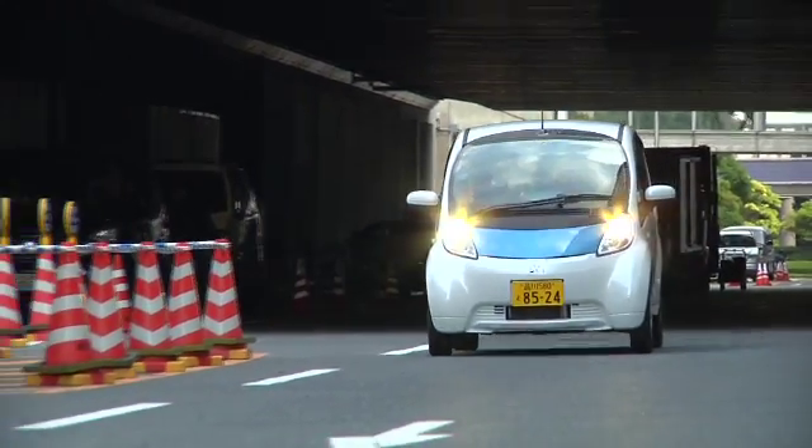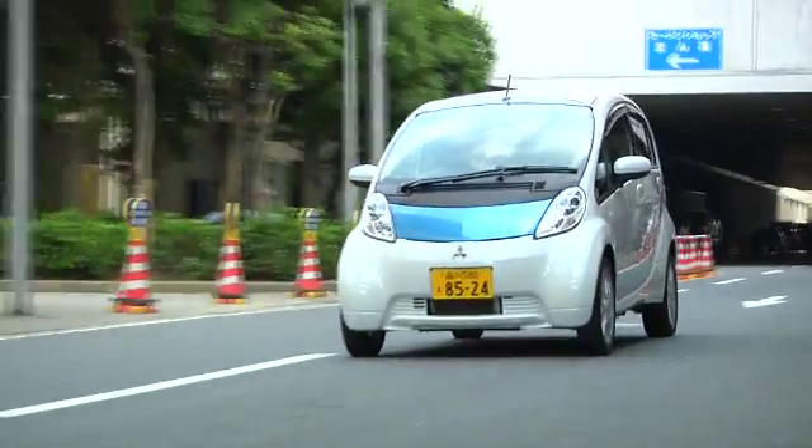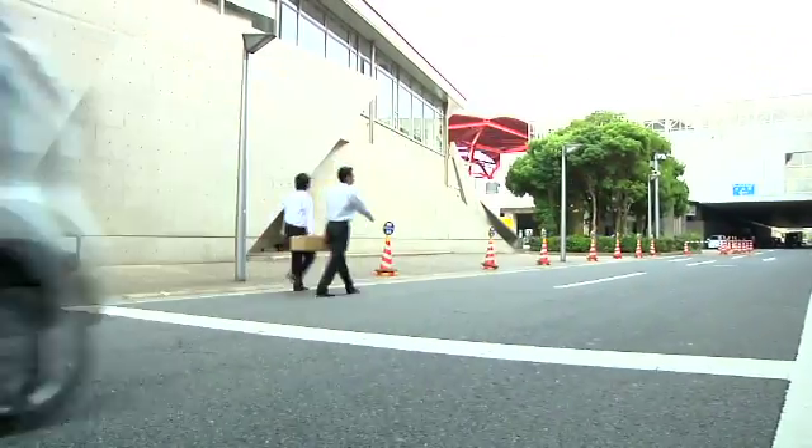What's good about the MiEV, though, is it does feel substantial. This does not feel like a flimsy car — it's got some weight to it. Corners pretty well. An electric like this, you're not going to miss that much about having a gas car.